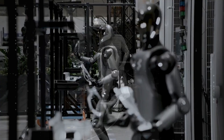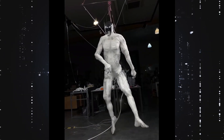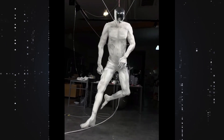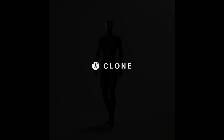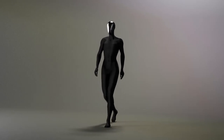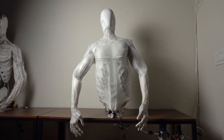This android has muscles. It has a skeleton with 206 bones, just like you and me. It twitches, spasms, and reacts with eerily human motion. And depending on who you ask, it's either the future or a mechanical nightmare. So why did Clone Robotics build something like this, what makes it different, and is this a glimpse into the future of humanoid robots — or a step too far?